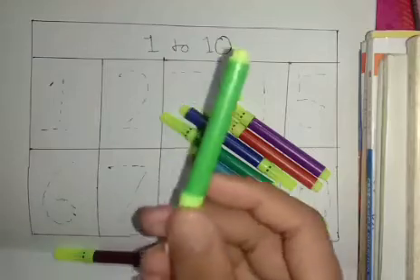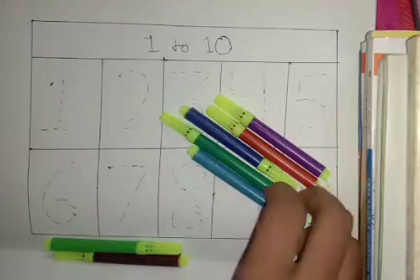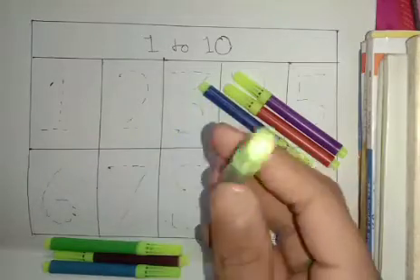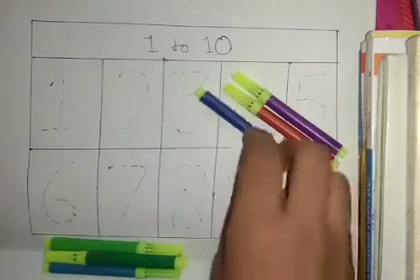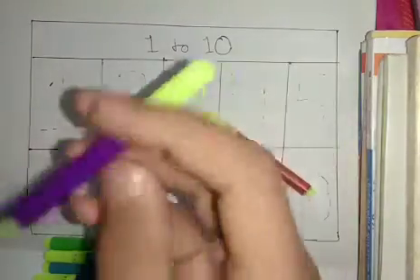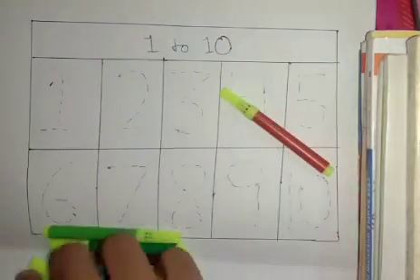Start with colors name. Green color, sky blue color, dark green color, dark blue color, purple color, red color.